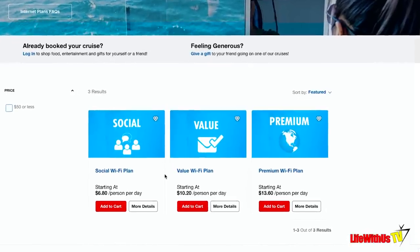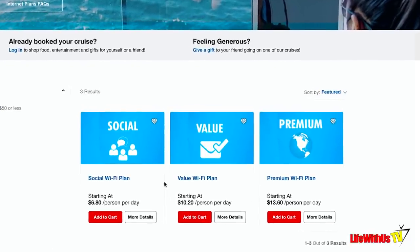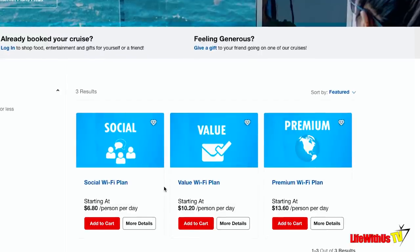Tip number four. For those of us that cannot disconnect from social media while on a cruise ship, think about pre-buying your Wi-Fi package because you can save up to 20% off the price you'd pay once you get on the boat. So if that's you, consider doing that.